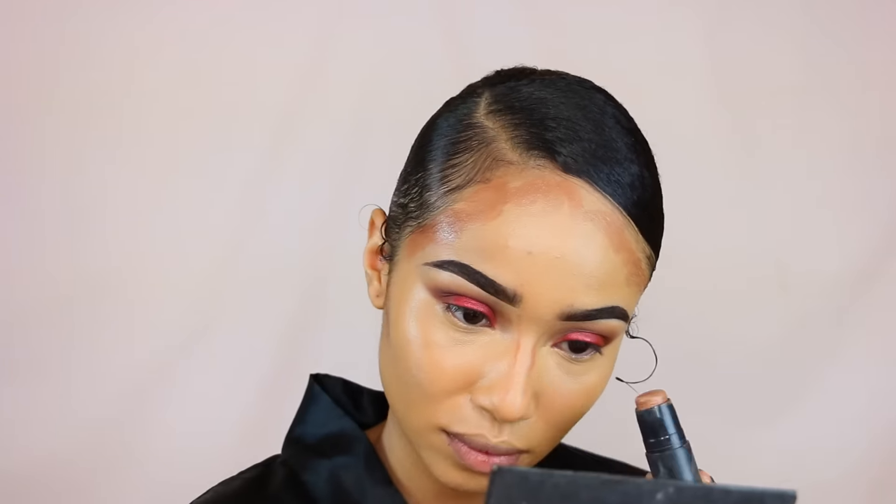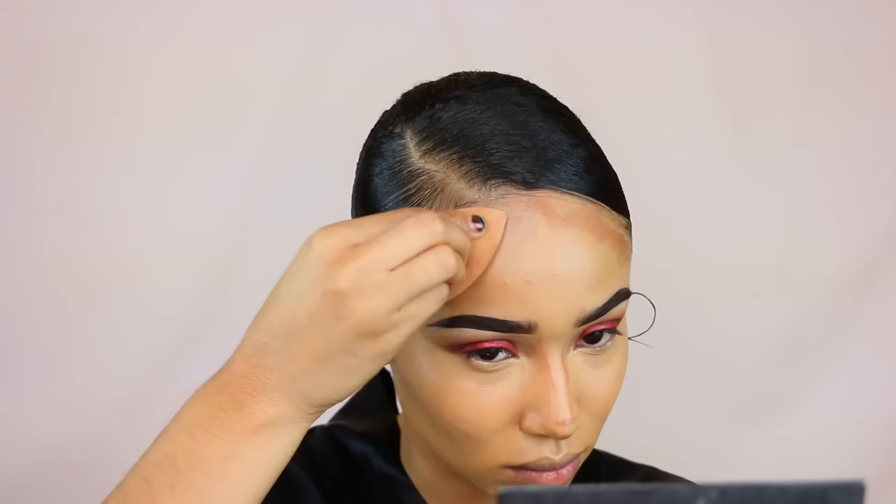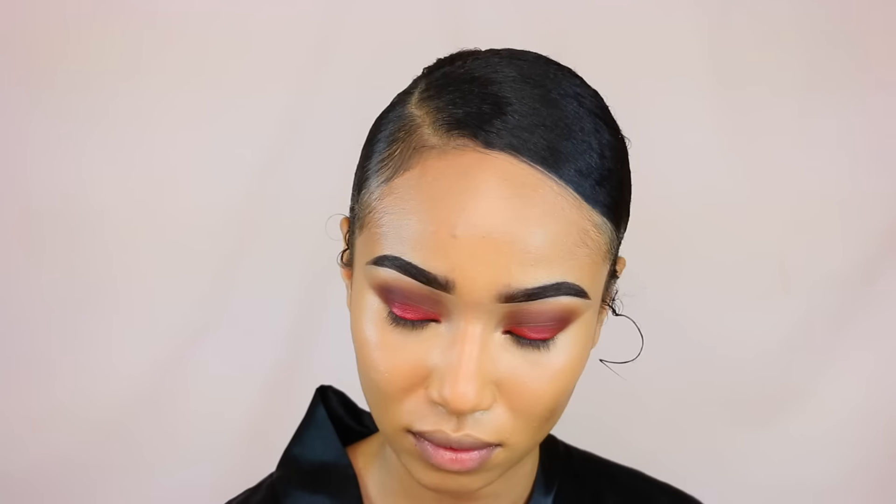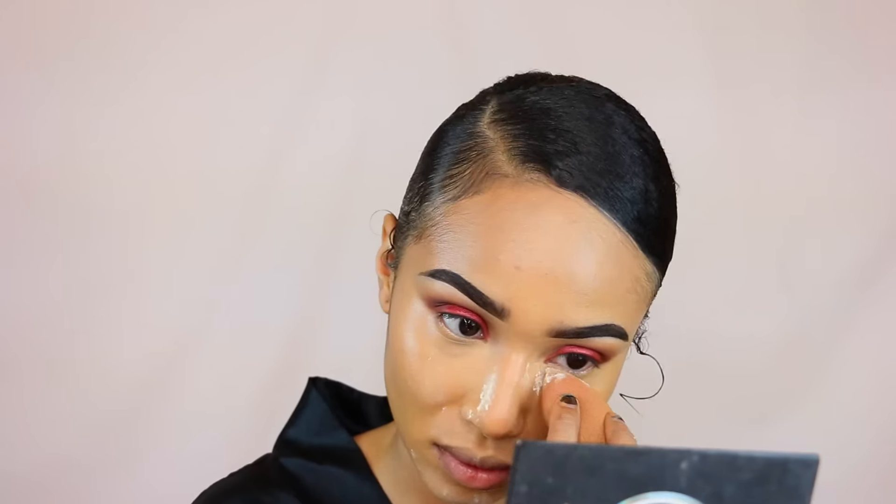Right now I'm using the MAC Quick Trick Stick, the contour and highlighting stick I mentioned in my last tutorial. I usually don't contour my nose but lately I've been getting into it because I'm finally getting the hang of how to do it the way I want — it's not as easy as it seems. I'm going to blend that in with my beauty blender and then set my face using the Laura Mercier powder under my eyes, around my cheekbone area, and on my forehead.